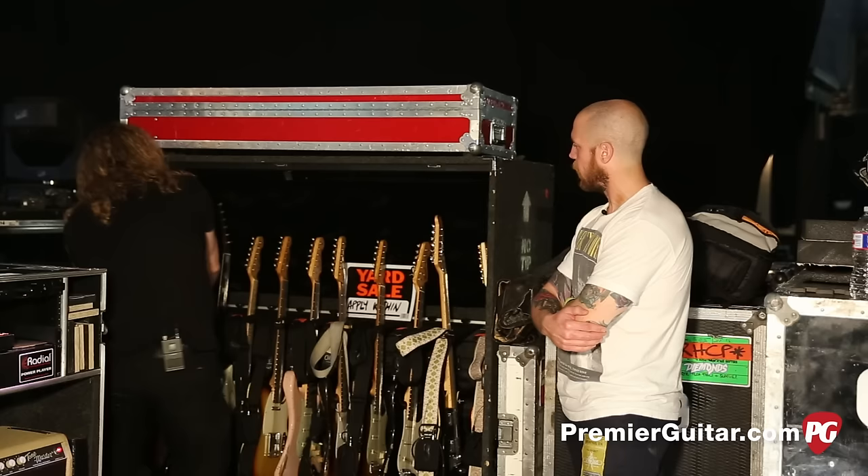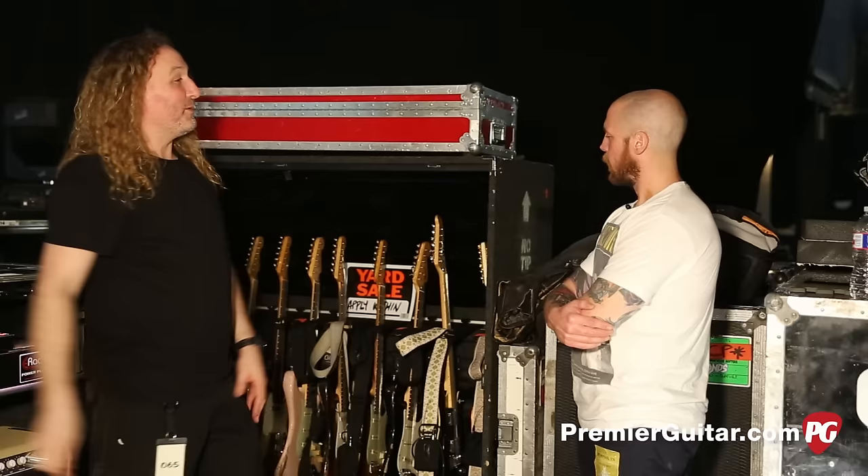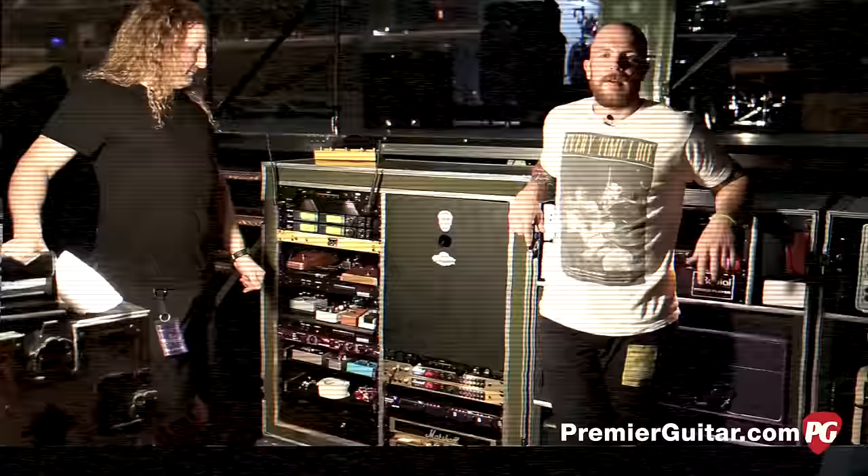And I think that concludes the guitars — I think we've got them all. I'm sure Josh has a few on him right now. We've got them tucked away in all kinds of little corners, but this is what we're using in the show. Now we're going to get to where you make your money — between the amps and the pedals. Let's move on to that.